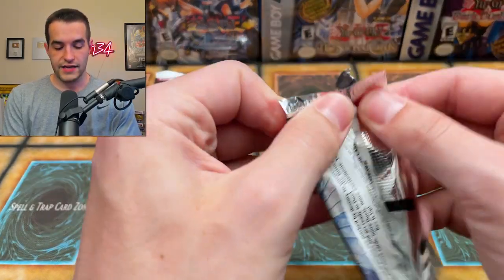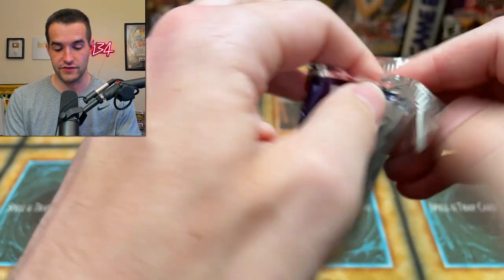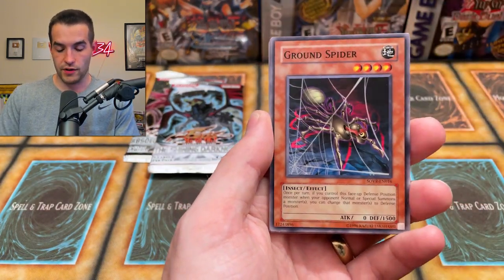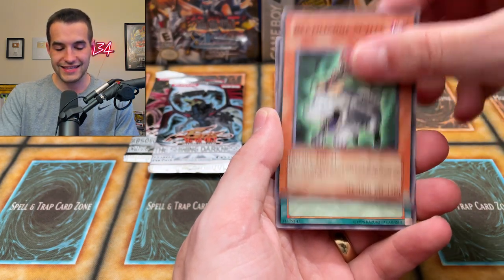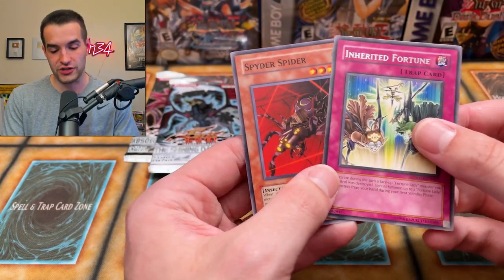Let's go with Stardust Overdrive — can we get that Ghost Rare? We've opened a couple first editions recently because of the most recent Mystery Box. Let's see if we can pull something good out of the Unlimited. Molting Escape, Ground Spider, Savage Coliseum, Level Eater, Spider Egg, Reptilian Skyla, Reptilian Spawn, and Inherited Fortune. Two packs to go.